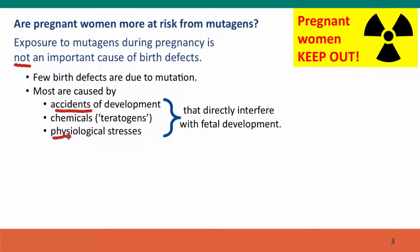Birth defects are caused by physiological stresses and by chemicals that interfere with fetal development. These chemicals are called teratogens, distinct from mutagens. All of these are processes that directly interfere with fetal development, not by causing mutations.